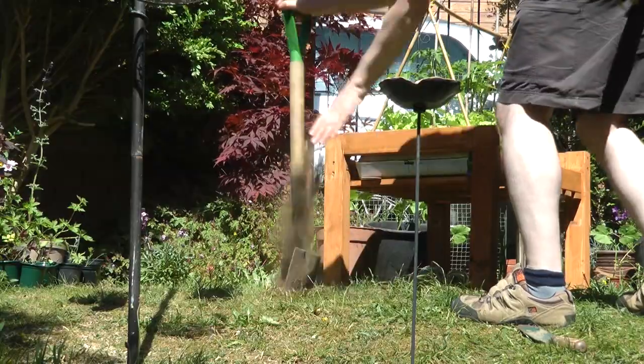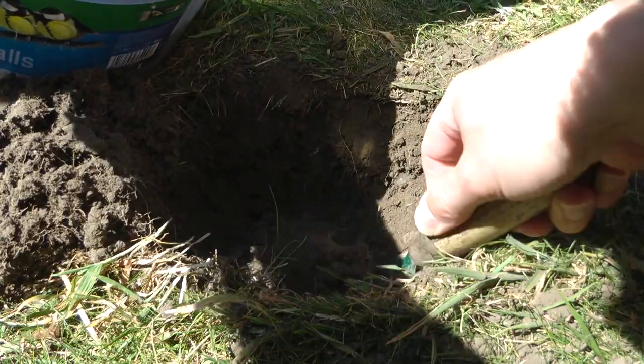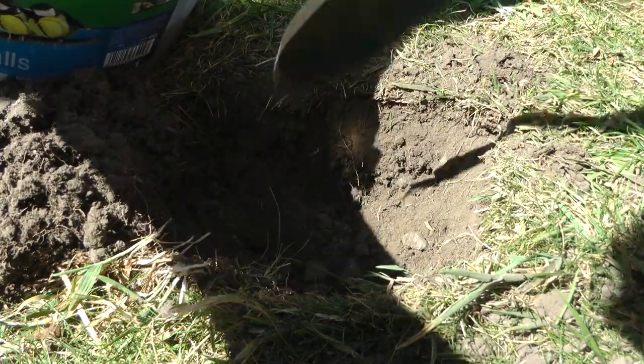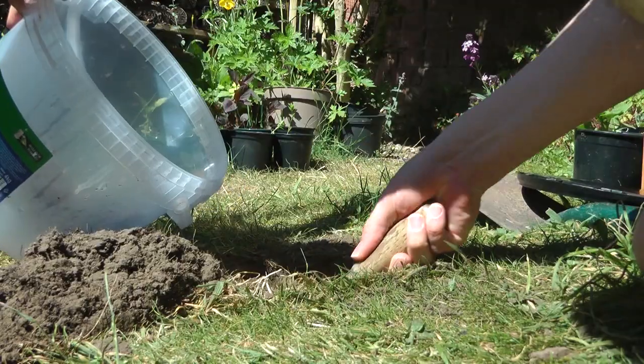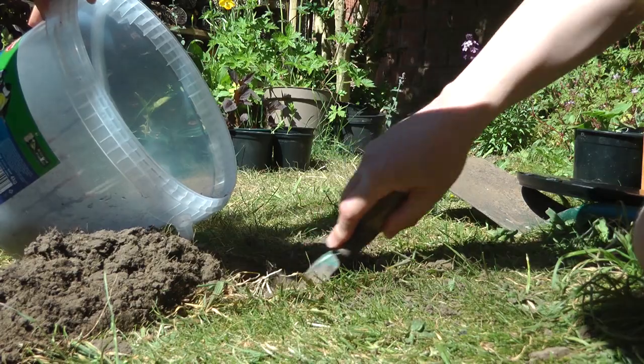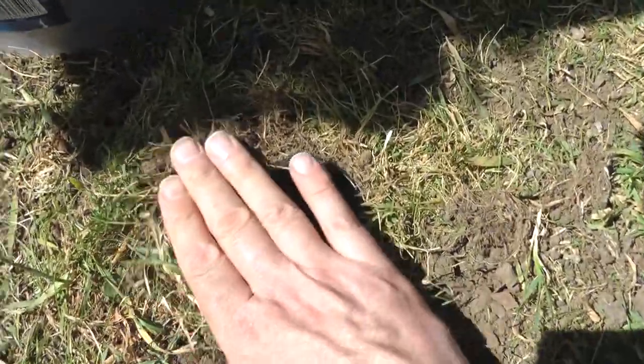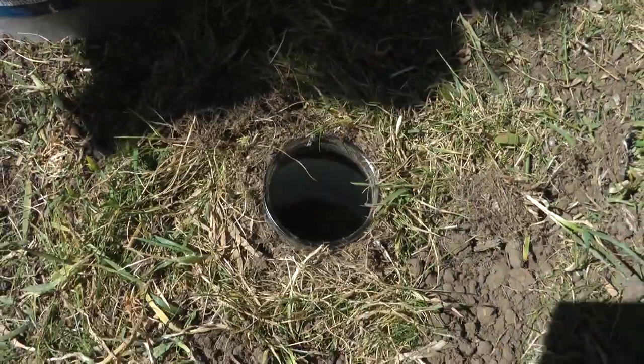Something else I'm going to do today is I've collected some little jars and I'm going to sink these into the ground to make some pitfall traps. I'm going to leave them covered during the daytime, but open them up last thing at night and then inspect them first thing in the morning, just to see what other bugs and creepy crawlies we get in the garden. So there you go, that's done.